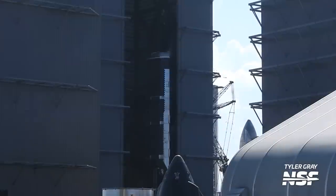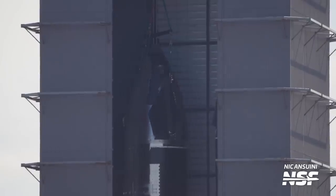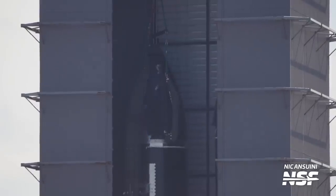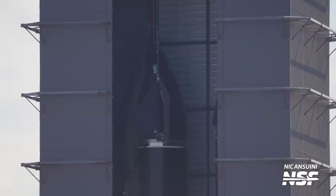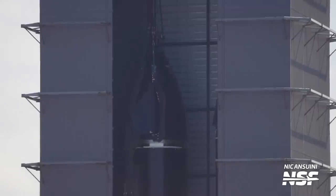Meanwhile, Ship 29, on the left-hand side, has also been fully stacked. Its nose cone and payload section were placed on its tank section using the new two-point attach system at the nose cone. Later, we could see the entire stack for Ship 29 rotating on the turntable in the high bay as SpaceX employed the welding robots at the side of the high bay to completely fuse both parts together.